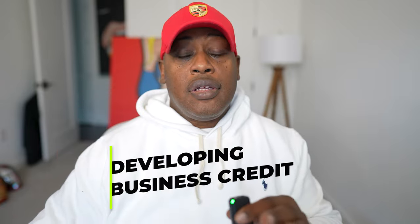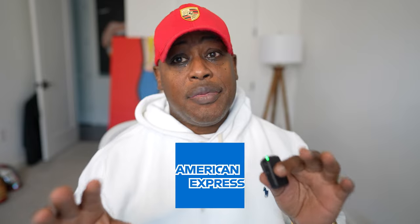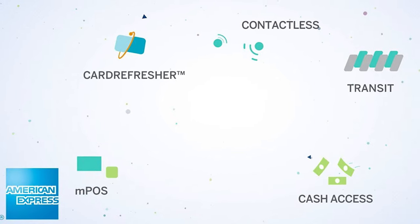There's a ton of information online about developing business credit. What I'm about to give you is quite simple, quite easy to do if you are a person with decent personal credit. What we're about to talk about is American Express and why you want to get into the American Express ecosystem when you're developing business credit.